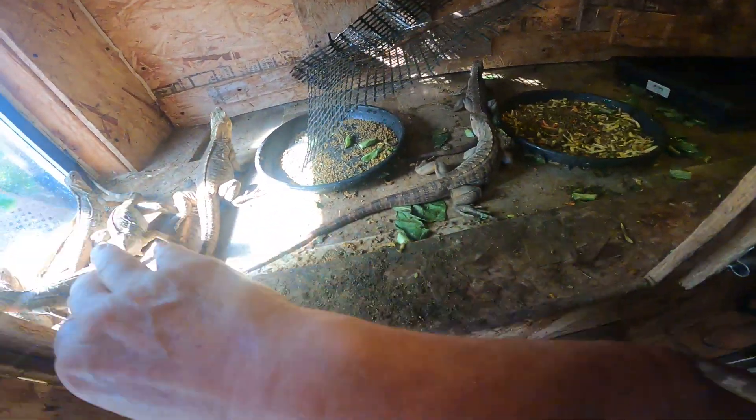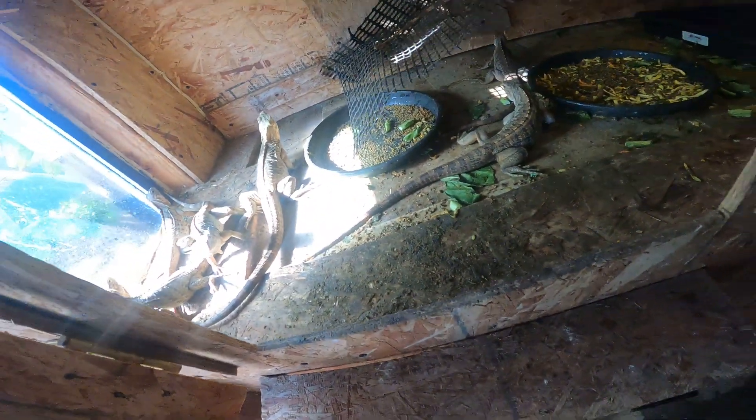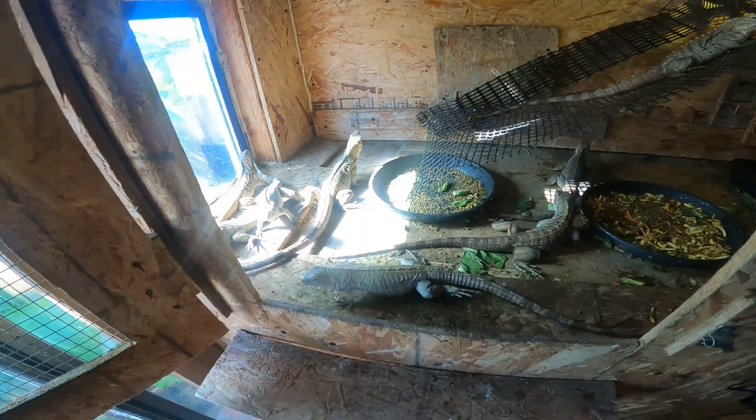How are you guys doing in there? You guys all doing okay? Oh it's warm over there. No more water? Oh Jesus Christ — you can't be jumping on my head like that!